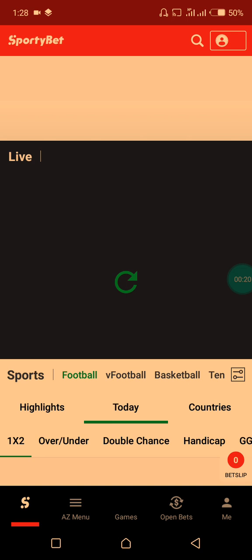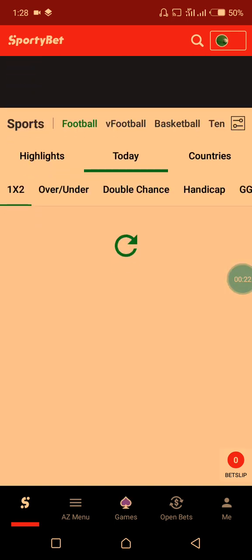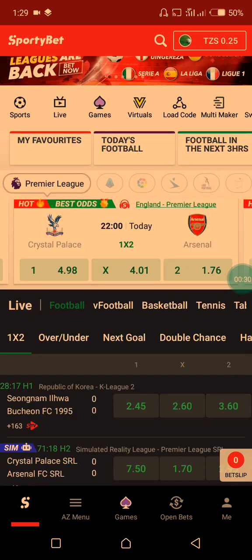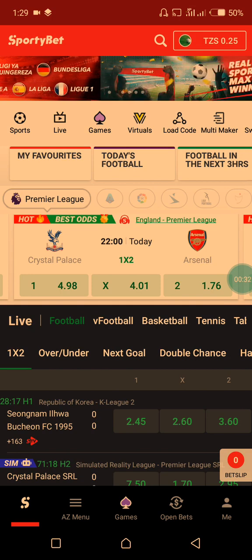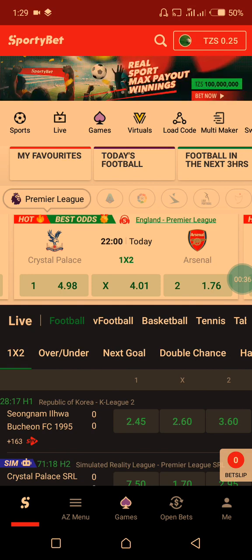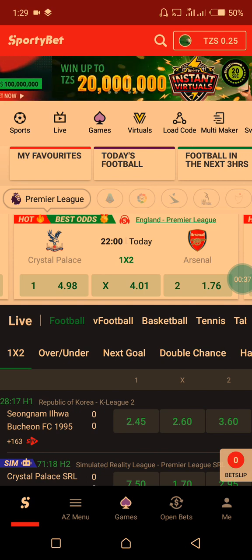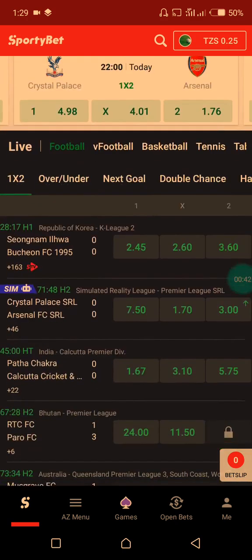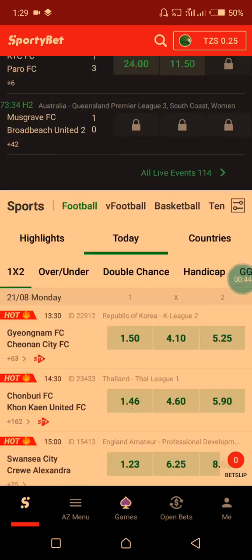Hello guys, today is another day. I'm going to give you a nice trick guide that can help you win your bets. First of all, I need to explain how you can make a profit using this sports betting app.